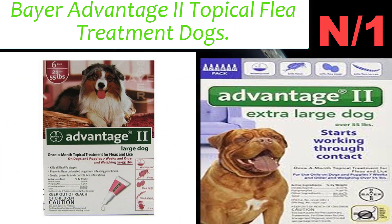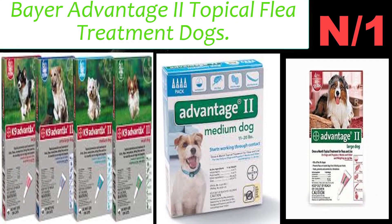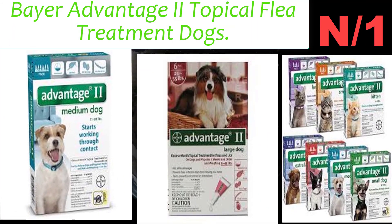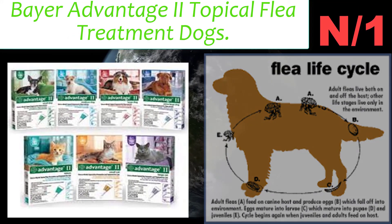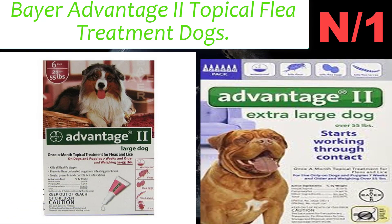Number one: Bayer Advantage II — a topical flea treatment for dogs. It kills fleas through contact; fleas don't have to bite your dog to die. This monthly topical provides multi-stage flea control, effectively breaking the flea life cycle stages for lasting control of flea populations.